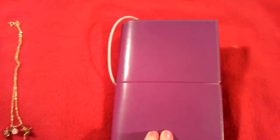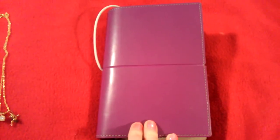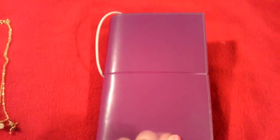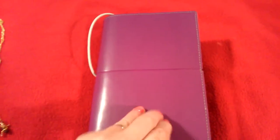Hello everybody, this is my update. I got a new filofax. This is my personal domino in purple. I took advantage of the sale and I really like it. I didn't think I would like it, but I really do.